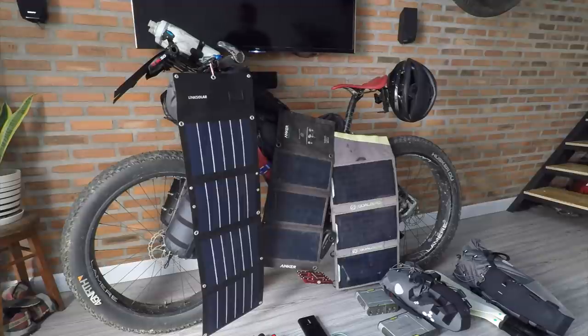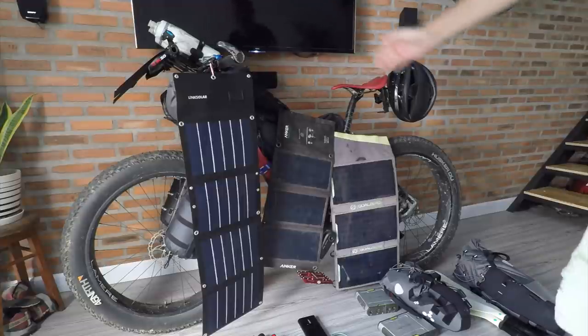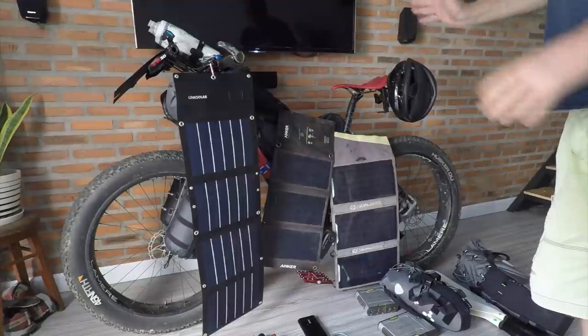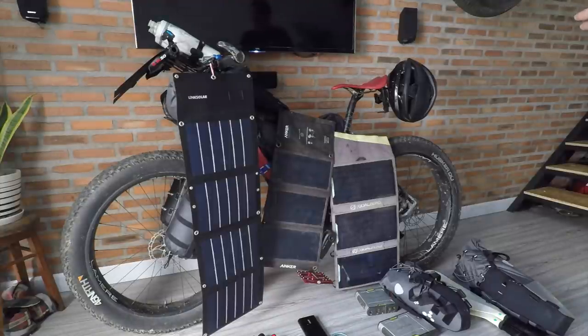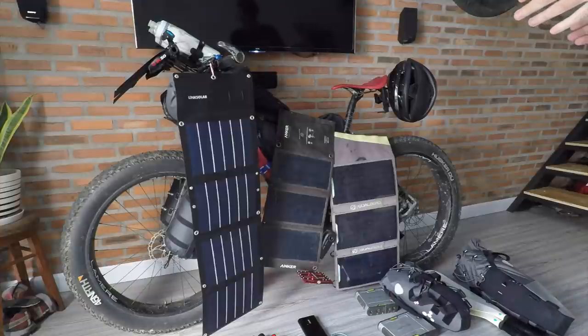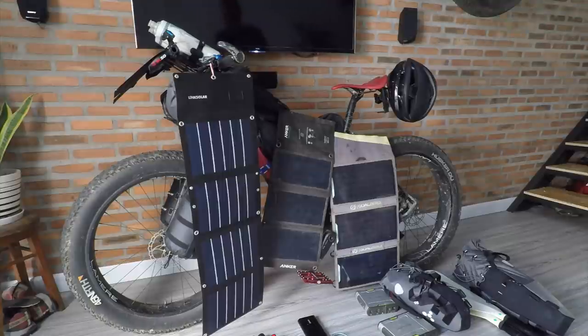I've categorized everything as usual: one bag, first aid kit, gadgets, sleep system, etc. Even with the whole thing fully loaded with food and water — I can carry six bottles of water — I still have 10 litres of space. That's a new thing I'm working on: carrying extra space even after filling everything with food. If I do take the pack raft, I'll lose about five litres and only have an additional five litres of space.